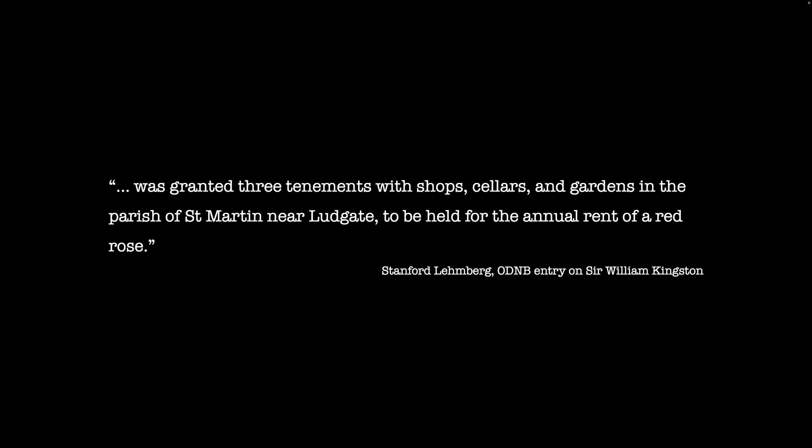William would be elevated further still when he was granted the stewardship of the Duchy of Lancaster, and at some point prior to this he had also obtained lodgings at Blackfriars. Lemberg explains that William was granted three tenements with shops, cellars and gardens in the parish of St Martin near Ludgate, to be held for the annual rent of a red rose. During 1521, William was also called regularly to attend upon his king and keep him company in the privy chamber — clearly the King must have liked him personally for him to wish for him to be part of his intimate circle.